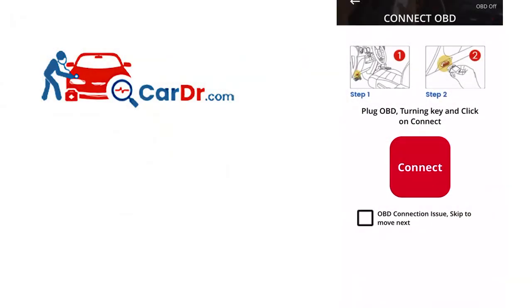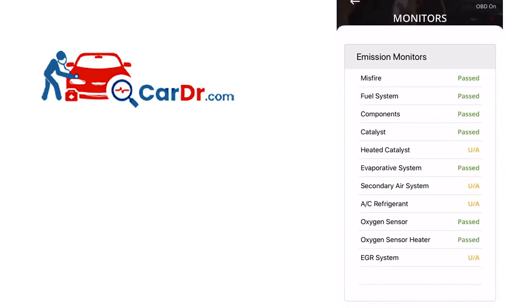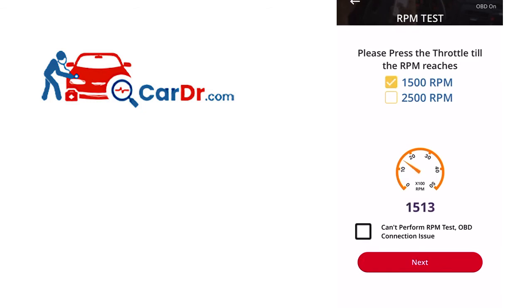Start the vehicle and press the red button in the center of the screen labeled Connect. It will now read the diagnostic trouble codes. Once it reads the vehicle's DTCs, hit the Next button. It will now read the emissions monitors. Once those are read, hit the Next button. It's now time to do the RPM test. With the vehicle in park, rev the engine up to 1500 RPM and look for the check mark indicating completion. Follow the same steps for the 2500 RPM test.